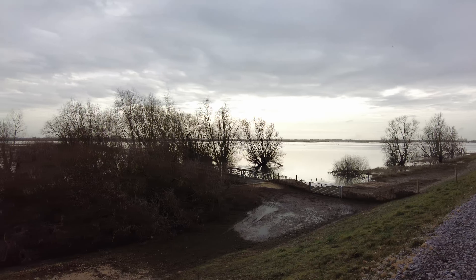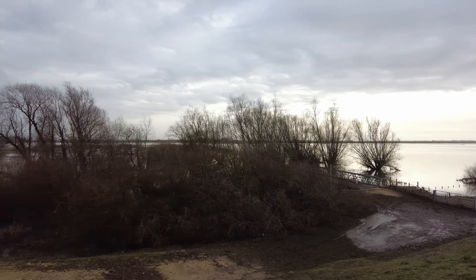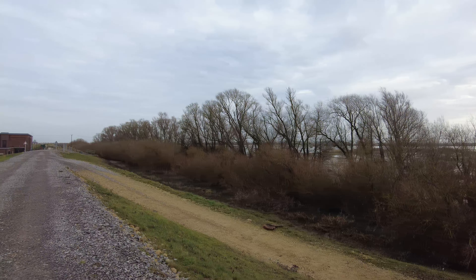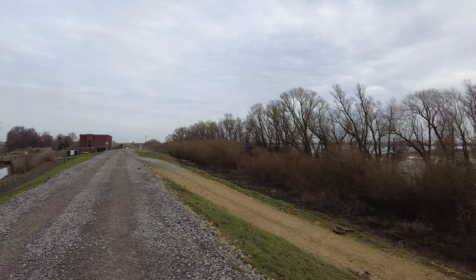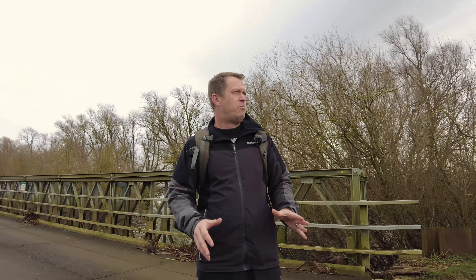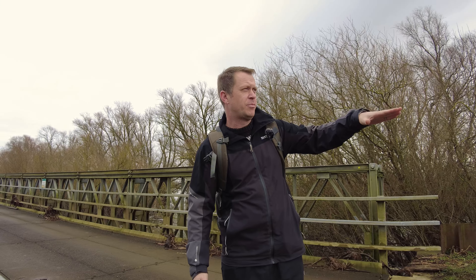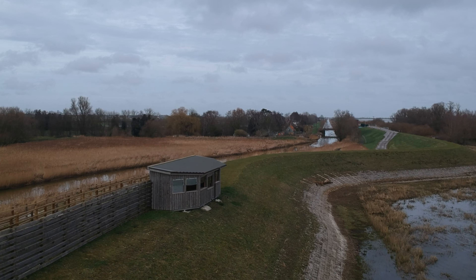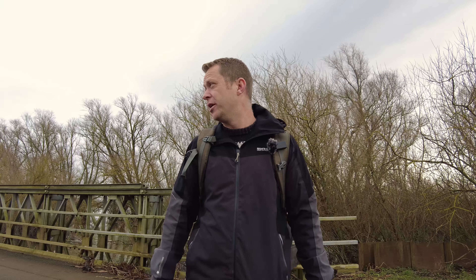The Ouse Washes reserve itself is effectively one long embankment that stretches all along the washland, with numerous different hides everywhere. The only downside is that you'll be shooting at a slight angle - you won't be at the water's level - but you'll be able to catch some birds flying in. There's a visitor center, toilets, and car park here, so although it's literally in the middle of nowhere, it's quite friendly once you're here.